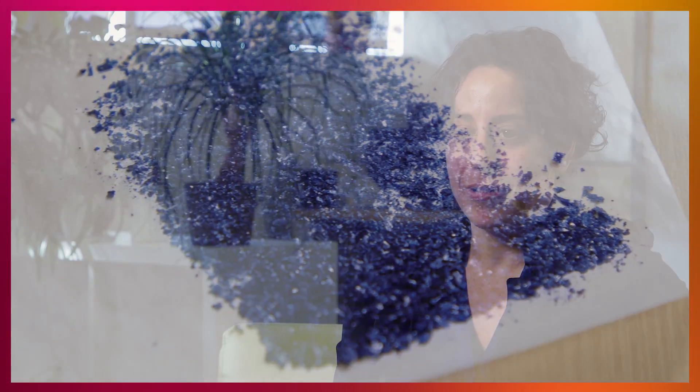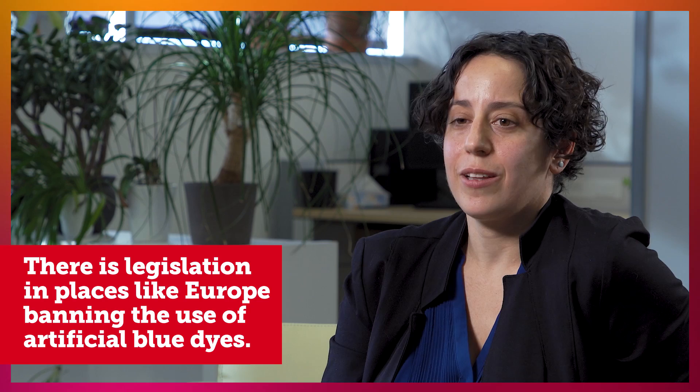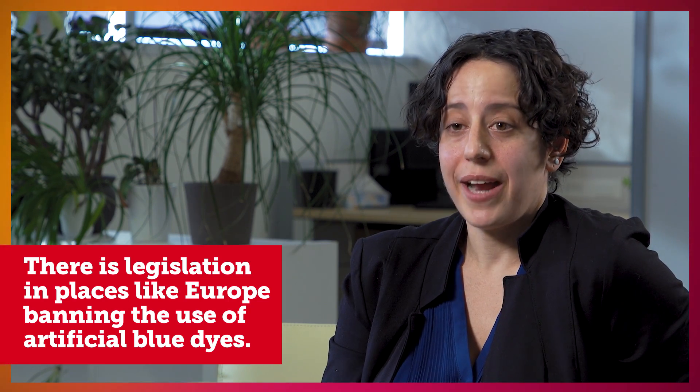This is an entirely new agricultural revenue stream for the country in terms of producing this color — something that we've never done before — and exporting this color, something that Canada has also never done before.